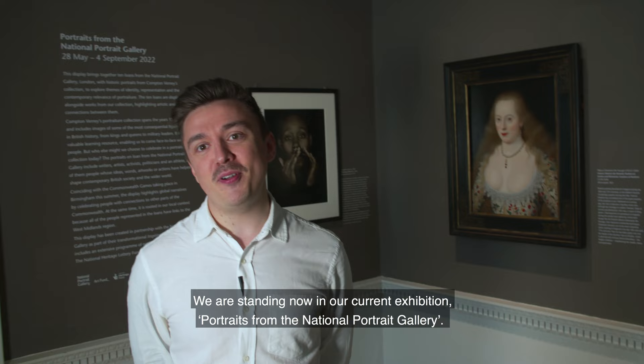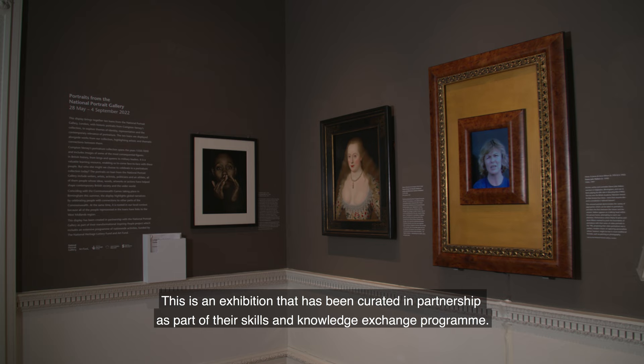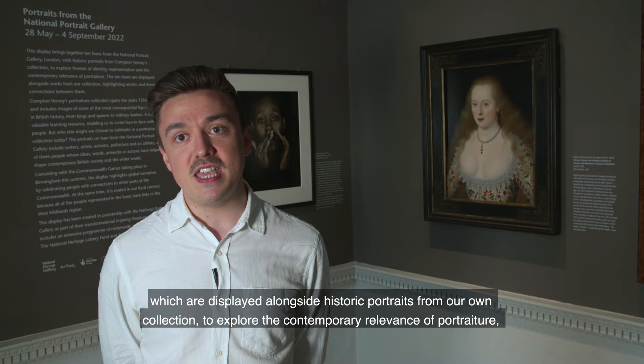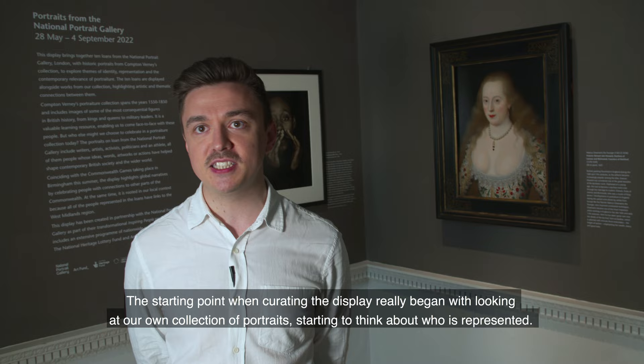We're standing now in our current exhibition, Portraits from the National Portrait Gallery. This is an exhibition which has been curated in partnership as part of their skills and knowledge exchange programme. We've been able to borrow 10 loans from the National Portrait Gallery's collection, which are displayed alongside historic portraits from our own collection to explore the contemporary relevance of portraiture and also start to think about themes of representation.